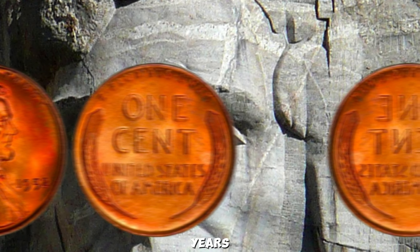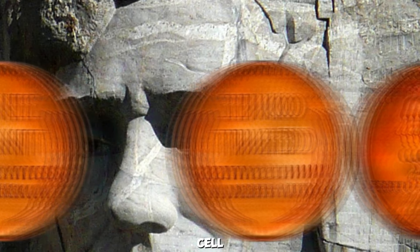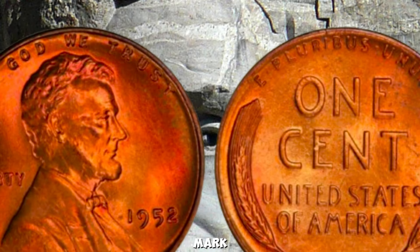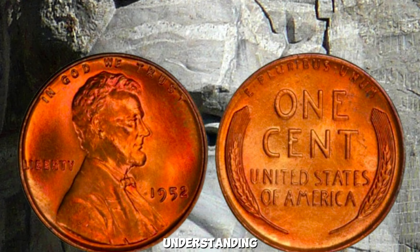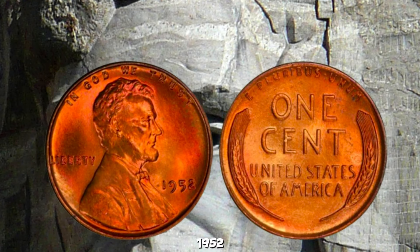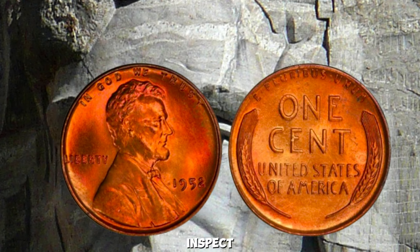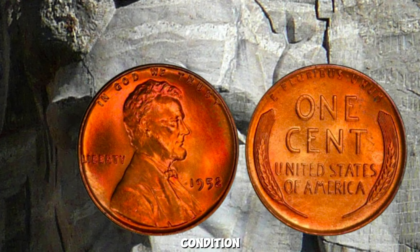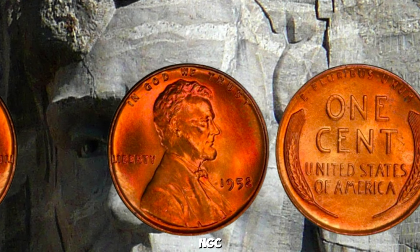In recent years, we've seen 1952 wheat pennies with rare errors or in pristine condition sell for staggering amounts at auctions — some have even reached the million-dollar mark. These sales highlight the importance of closely examining your coins and understanding their potential value. If you think you might have a valuable 1952 wheat penny, use a magnifying glass to inspect the coin for any errors or unusual features. Check the condition and consider getting it professionally graded by a reputable service like PCGS or NGC.